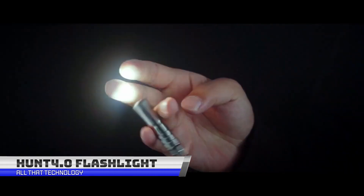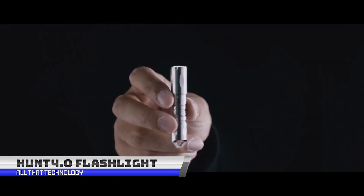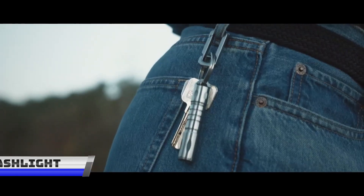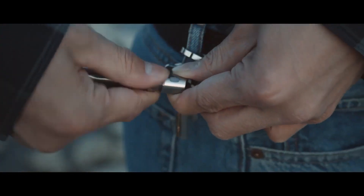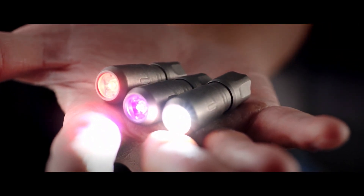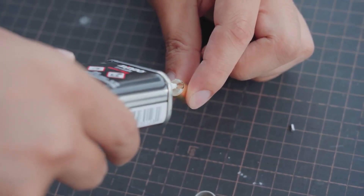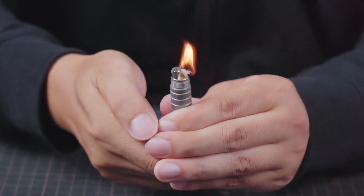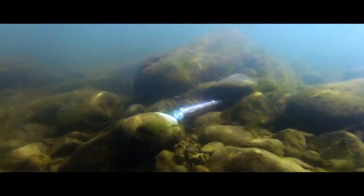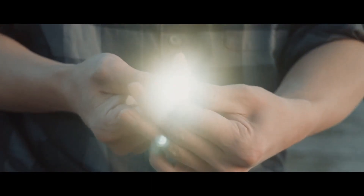With a multi-purpose pry bar, refillable lighter and a rechargeable flashlight, the Hunt 4.0 is a very portable pocket-sized tool. A design that is as fresh as its vintage, made for all outdoor adventures and survivalists. The refillable lighter is sturdy and has a strong frame. This is a classic long-lasting fire starter that would never go out of style.